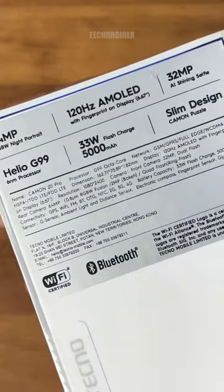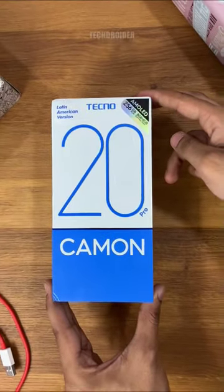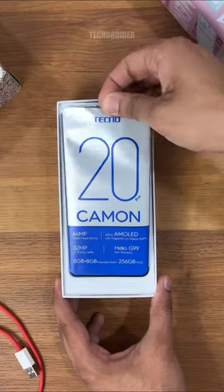Hey guys, so this is the Kamen 20 Pro — it comes with awesome specifications and a design you have never seen or heard before.